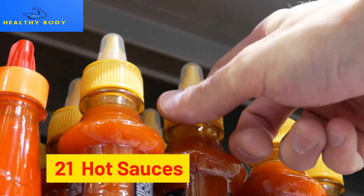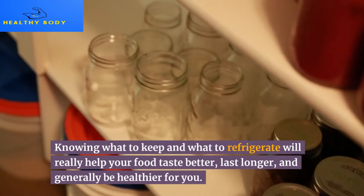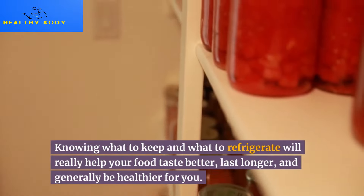21. Hot sauces. The majority of spicy sauces contain vinegar and certain preservatives that inhibit the growth of germs and mold. Knowing what to keep out and what to refrigerate will really help your food taste better, last longer, and generally be healthier for you.